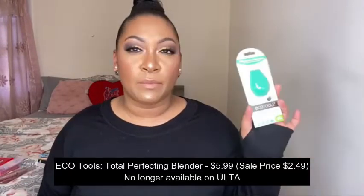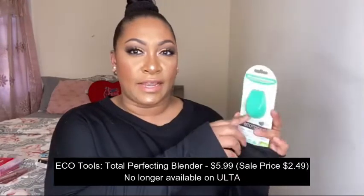I also picked up this Eco Tools Total Perfecting Blender. It's a nice green blender with an angle on the side. If you follow me on Instagram and you see my What's New at the Drugstore series on my reels, they came out with a biodegradable version of this — it's purple and when you're done with it, you can actually plant it. I thought that was really interesting and I did pick it up. I have a full face of New at the Drugstore coming up really soon. I got that blender and wanted to compare it to the original, to see if they're the same. And this one was on sale for like two dollars and fifty cents, so perfect opportunity to pick it up.